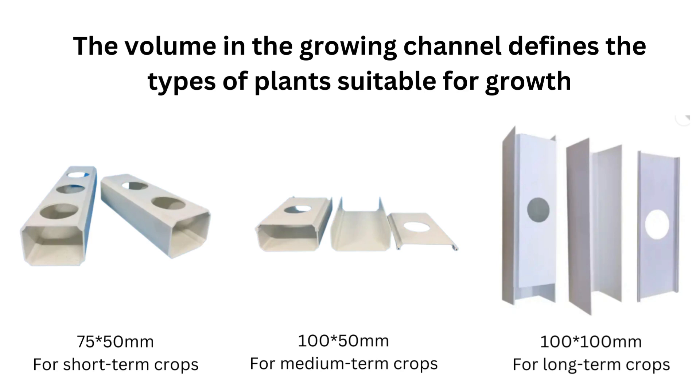Channels like 75 by 50 millimeters are used for short-term crops like herbs and leafy greens for a one-time harvest. If you want to grow herbs and leafy greens for continued home harvest, you should consider growing in bigger channels like 150 millimeters. If you wish to have a wide variety of growing options that includes fruity vegetables, you should use channels with a volume of at least 100 by 100 millimeters.